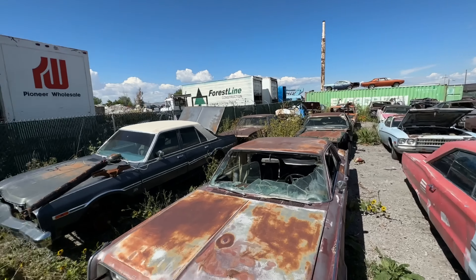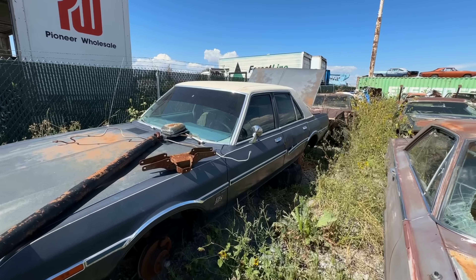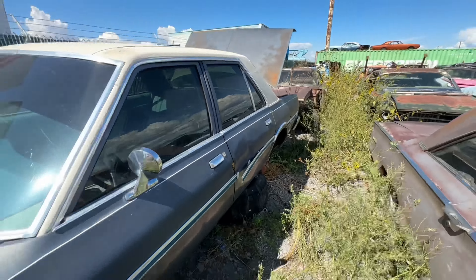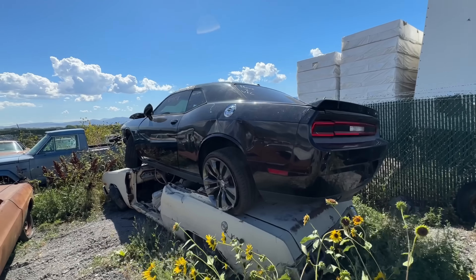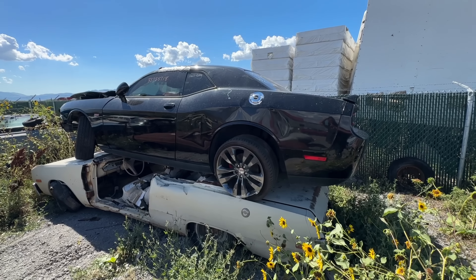Got this '78 Aspen parts car. You can see there's a big bees' nest right here in the door — look at that, they're all congregating. That's going to be fun. Just parts — but you guys can have the bees for free.